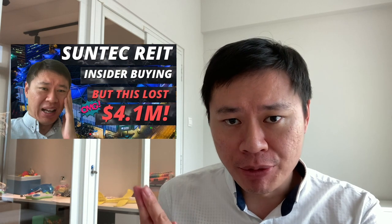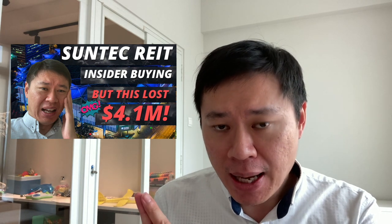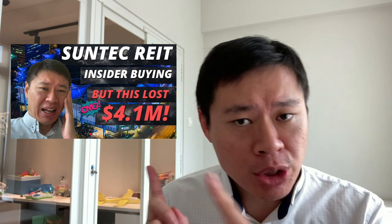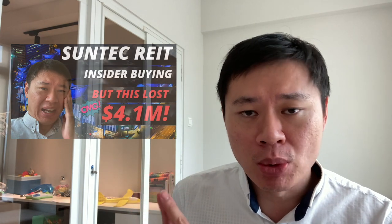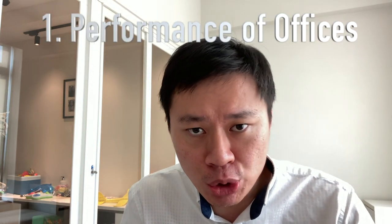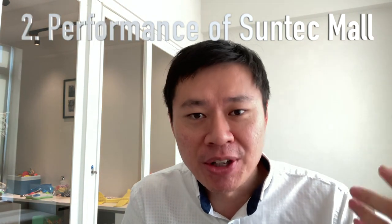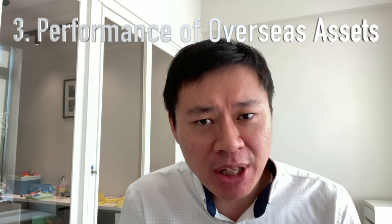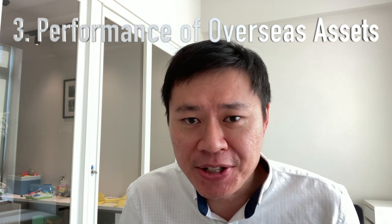In a previous tutorial, the insiders have been buying at about $1.30 plus, and there were still losses seen in terms of its convention center. This tutorial links up with that previous one, which I'll leave towards the end of this video. Today I'll be covering key updates: first, how is Suntec Office Towers doing; second, Suntec Mall — these two are key cornerstone assets; and last but not least, Suntec's overseas assets.